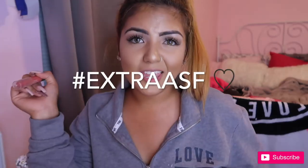I'm gonna need you to stop what you're doing right now and go subscribe. All right, I'm gonna get serious — like real serious — go subscribe to my videos. Okay, hashtag extra as fuck.